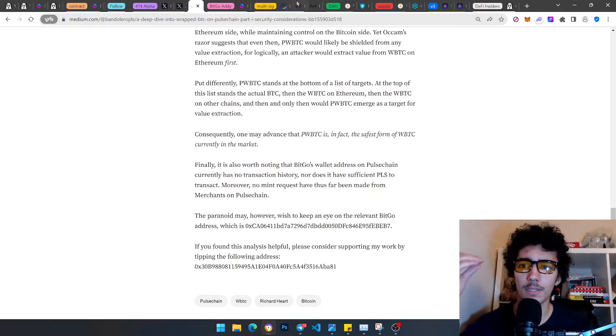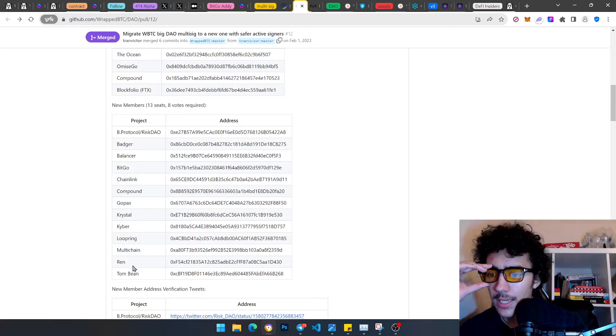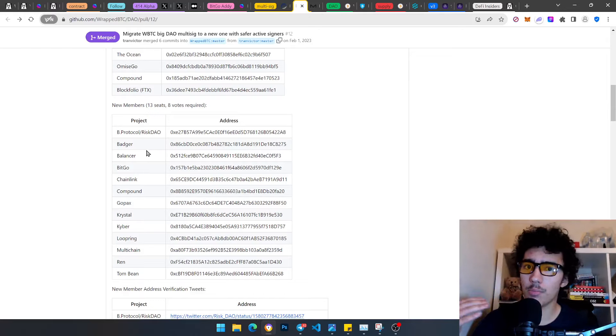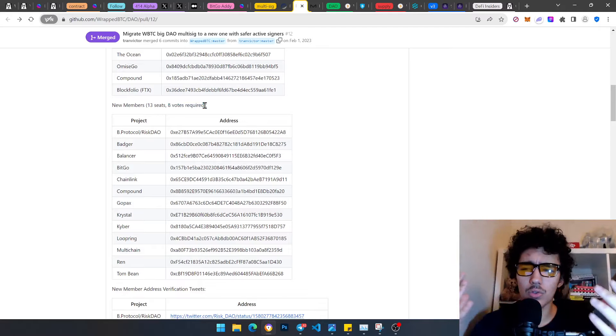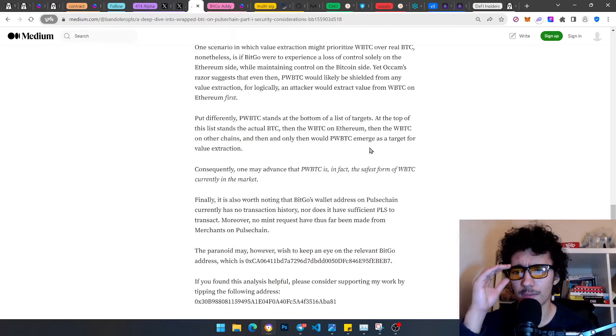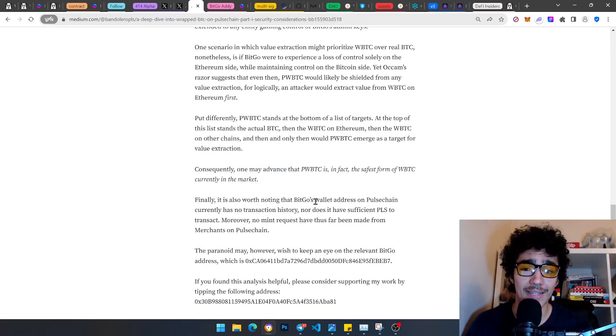Upon receiving actual BTC on the Bitcoin blockchain, BitGo then approves the merchant's request on Ethereum — and only then is wBTC minted and sent directly to the merchant's designated address, who is then free to distribute it to end users. Consequently, BitGo can neither directly mint wBTC nor come in contact with any newly minted wBTC. Its role is strictly limited to approving merchants and minting requests. This beautifully answers everyone's concerns about admin keys. It would take eight signatures — from entities like MakerDAO, Chainlink, Kyber — for any malicious action to go through.